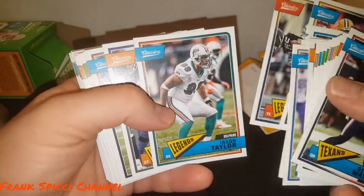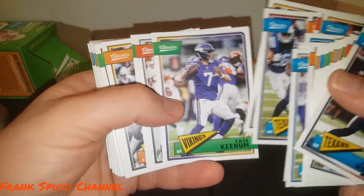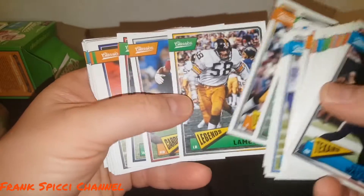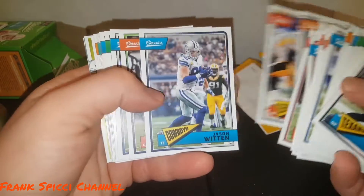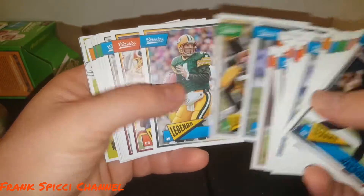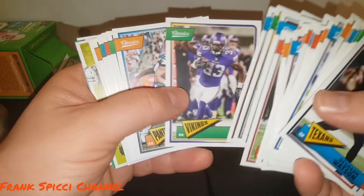Unfortunately I didn't, but I did get a hit, which I'll show you last. I did get a handful of rookies. Cards include John Riggins and other good players — not a lot of big hits though.